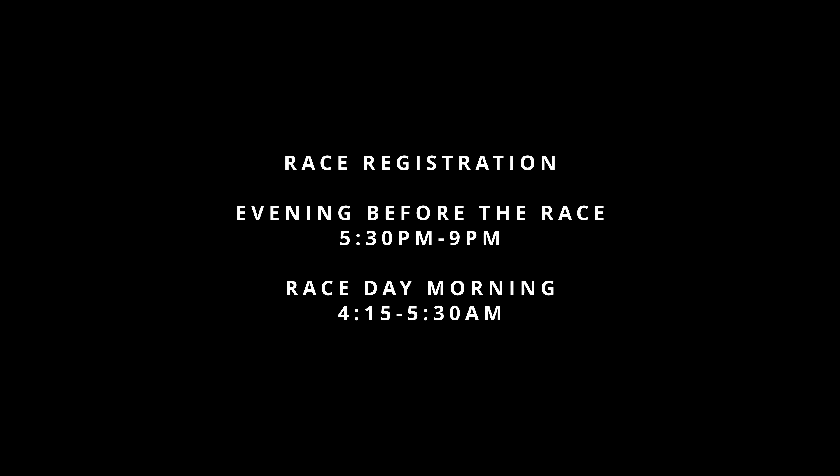Race registration for the event is split either the evening before the race from 5:30pm to 9pm or on race day morning from 4:15am to 5:30am. There are several roles throughout registration. They include competitor checking — welcoming runners to the race, taking their name and ensuring they have completed the event waiver. Kit check: each race has its own different mandatory kit list required to suit the duration, the terrain, and the time of year of the event.